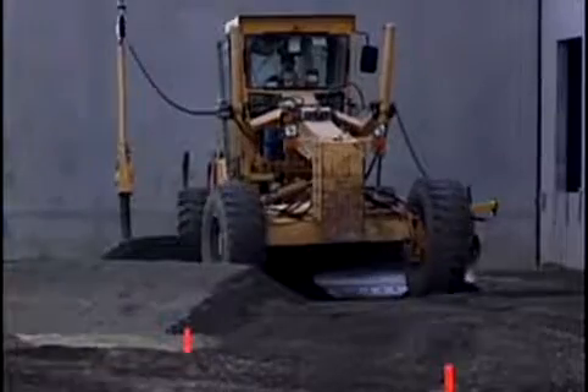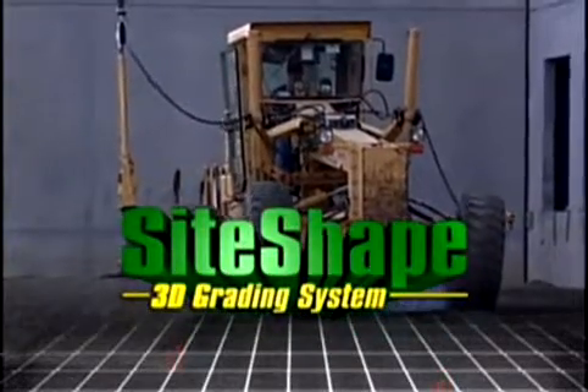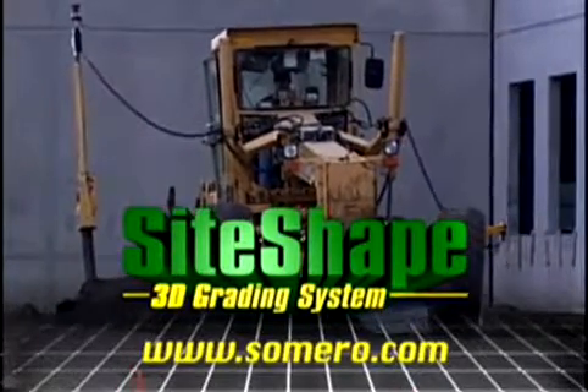If you've got an average operator, Siteshaped will make him an excellent operator, and if you already have an excellent operator, Siteshaped will give you some unbelievable production. The Siteshaped 3D Grading System — the future of grade shaping is here. To find out more about Siteshaped, look us up online at Somero.com.